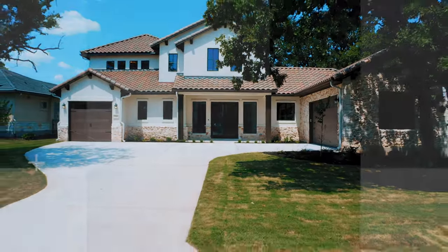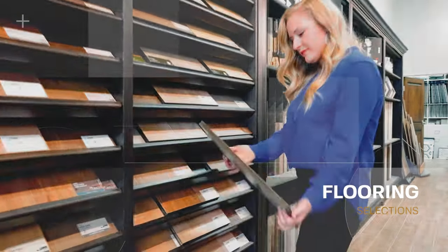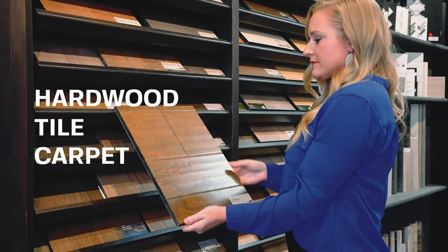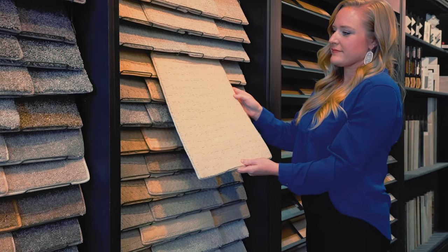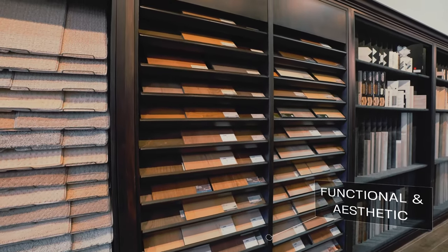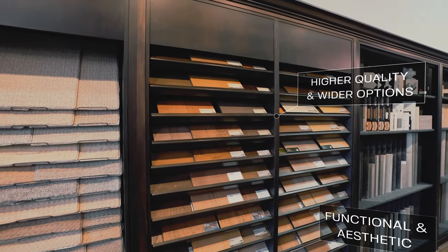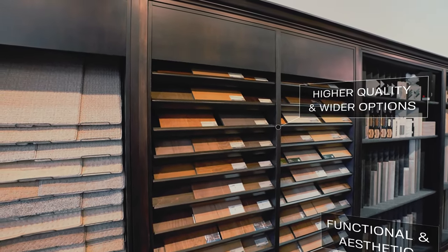We will then move on to flooring, and we will discuss what is included in your home, which could be hardwood, tile, or carpet. We offer different levels of flooring material — each level has both functional and aesthetic qualities. Our higher levels offer higher quality wood options, wider plank options, and more color choices.